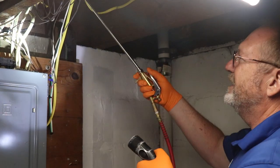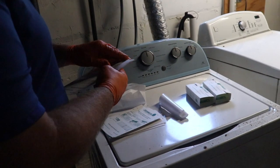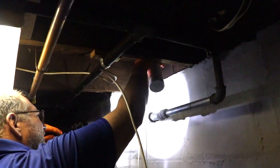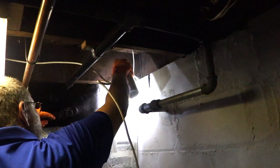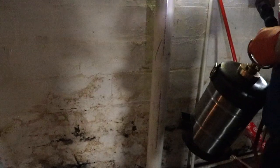Lastly, we discarded the old monitoring devices and set up new ones. Because of the severity of the infestation, we're going to return for several visits and reapply the treatment process until the cockroaches are no longer present in this home.